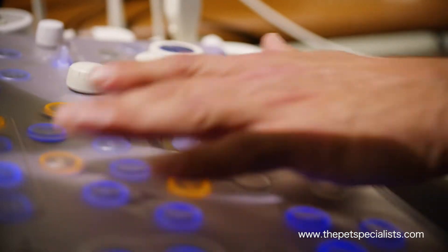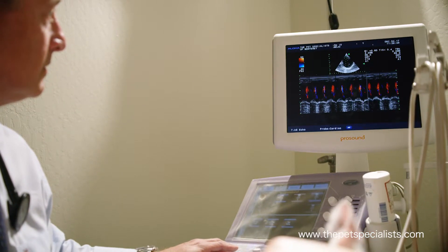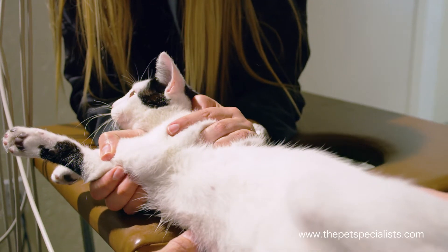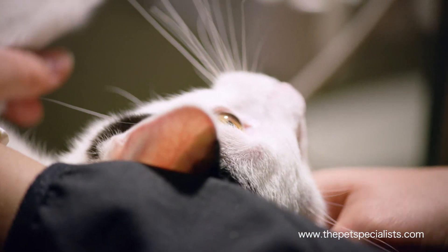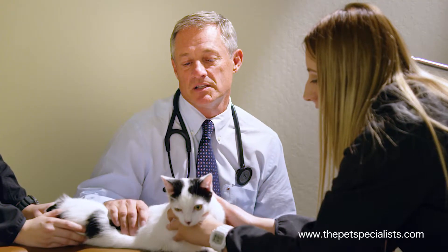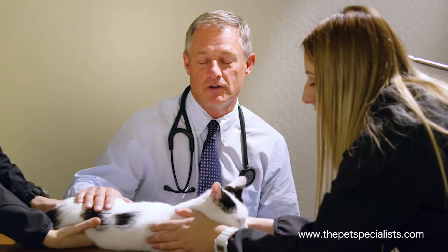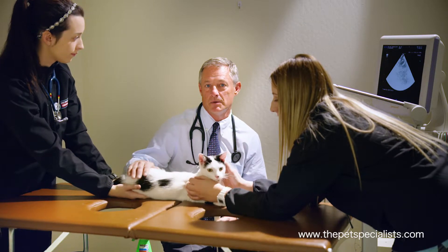When cats or dogs come to Pet Specialists for an echocardiogram, they don't need to be shaved and they don't need to be sedated. We do these tests with them awake. It is very minimally invasive and we restrain them just by petting their head and talking to them a little bit. The entire procedure takes about 15 to 20 minutes depending on how well behaved our patient is, and we get a significant amount of diagnostic information every time we do an ultrasound.